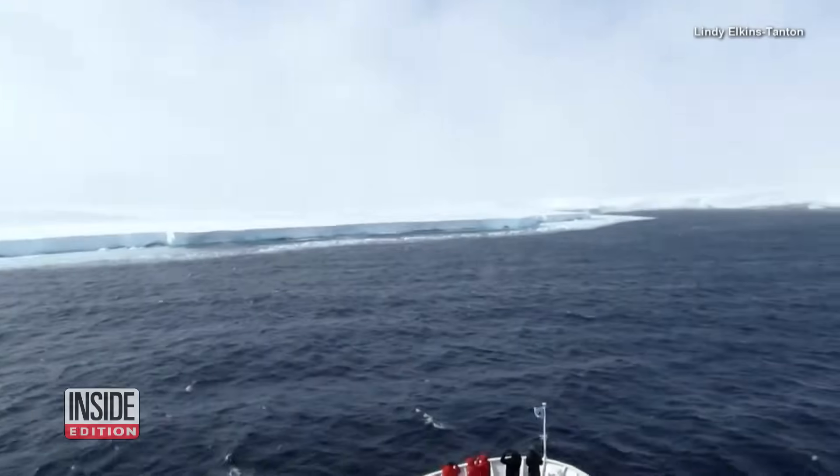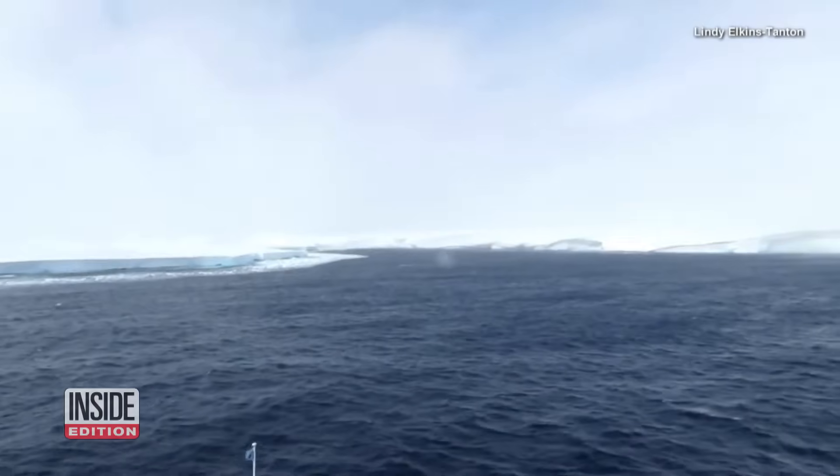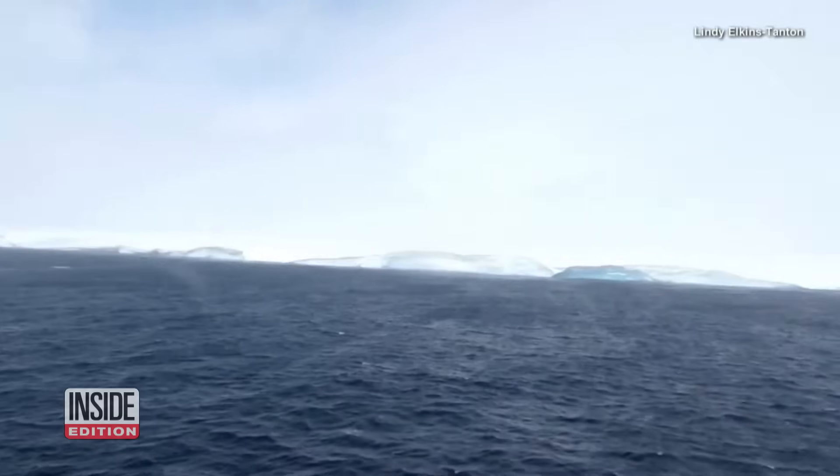It's one of the largest icebergs in Antarctica, and scientists say it seems ready for a change of scenery.